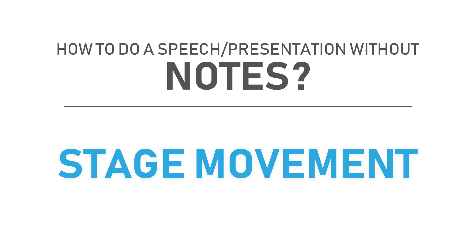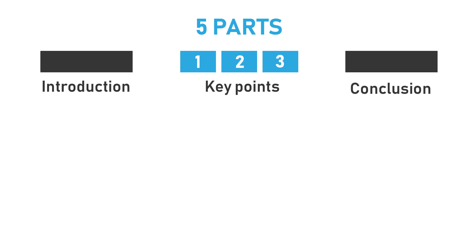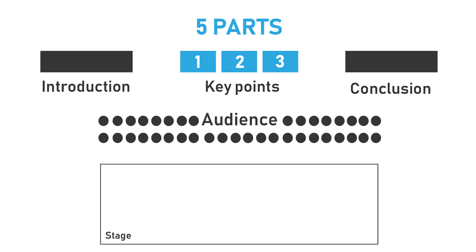Essentially, break up your speech into five parts: the introduction, three key points that you have to make, and then the conclusion. If you have more than three key points, group them in threes. Begin your introduction from the front at the center of the stage. Then as you move to your first key point, move slightly back towards your right.